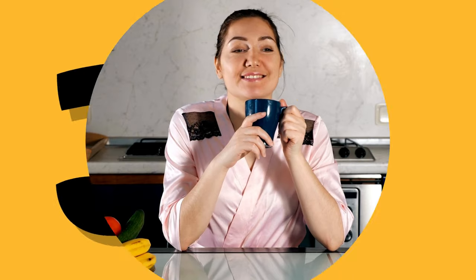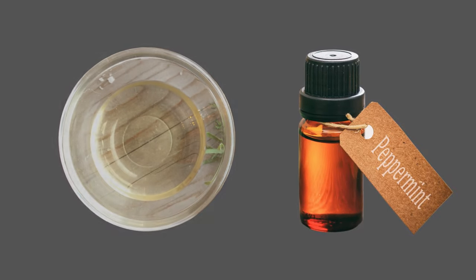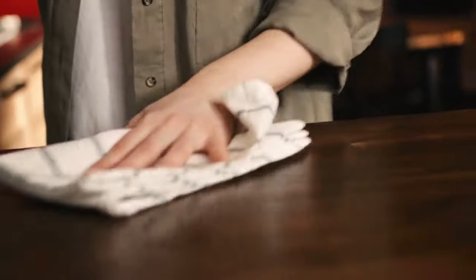Number three: vinegar and peppermint oil. Vinegar and peppermint oil are a dynamic duo that roaches can't stand. Mix them in a spray bottle and target the corners and crevices. Your home will be roach-free and smelling minty.